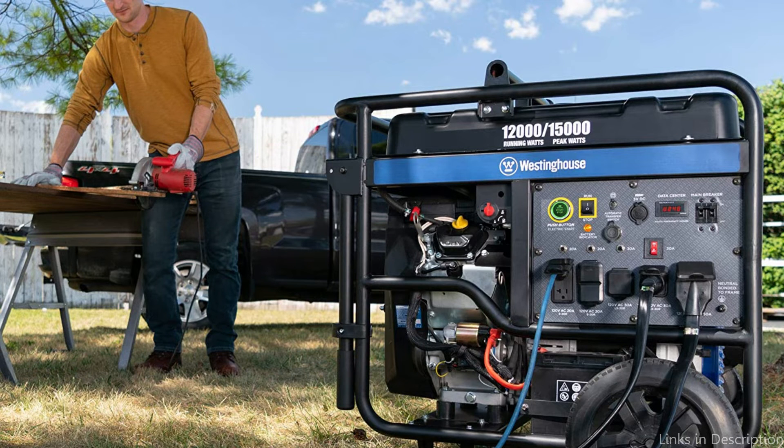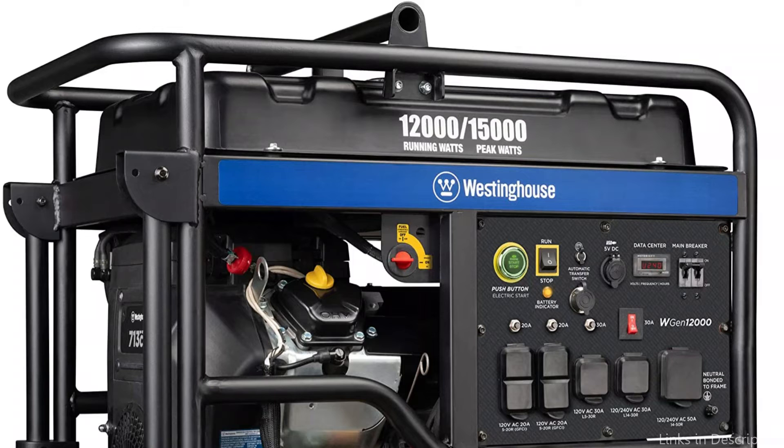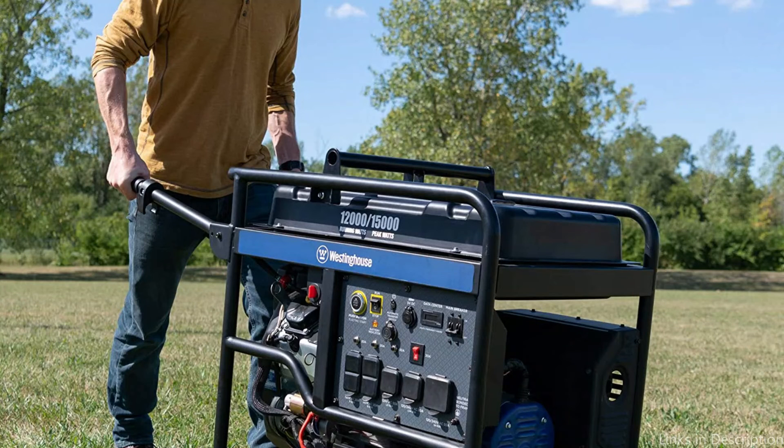It has an electric start, so it's as simple as a push of a button to get it started. Use the WGN-12000 key fob to save you the hassle by remotely starting your generator conveniently from up to 260 feet away.